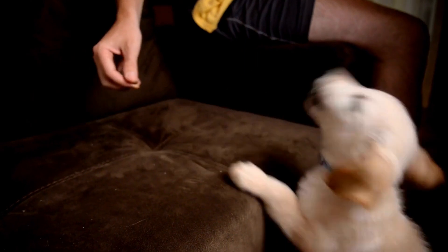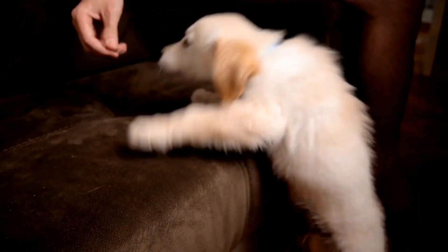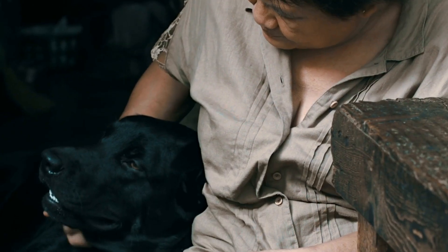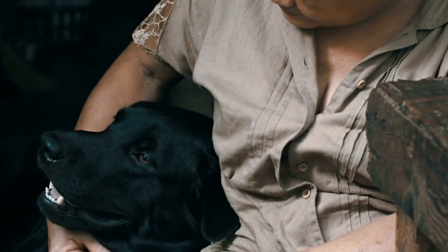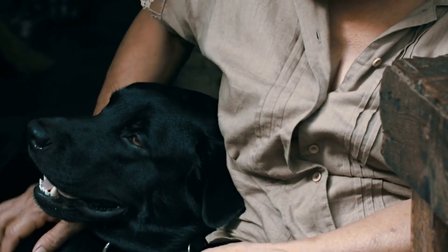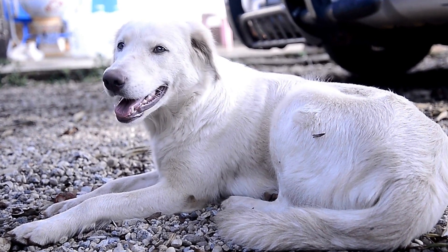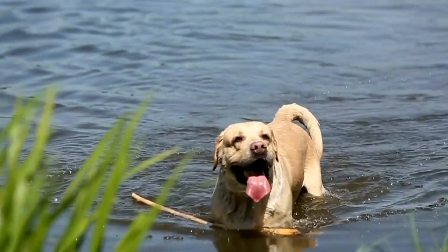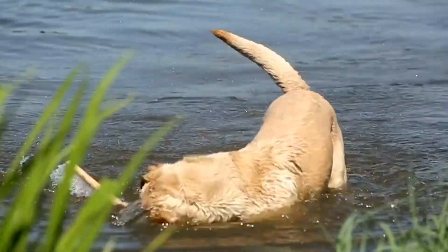Guide dog training starts at an early age when Labrador Retriever puppies are exposed to various environments, sounds, and people. This early socialization helps them develop confidence, adaptability, and a calm demeanor in the face of distractions. They are gradually introduced to basic obedience commands and taught to walk politely on a leash. Positive reinforcement techniques are used to reinforce desired behaviors and establish a strong bond between the dog and their trainer.